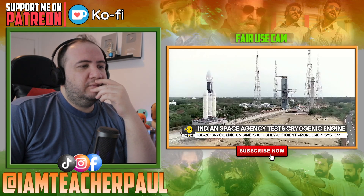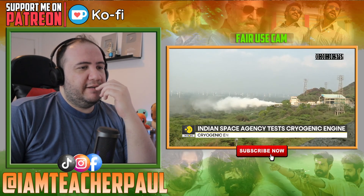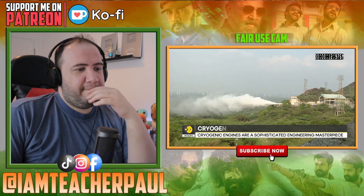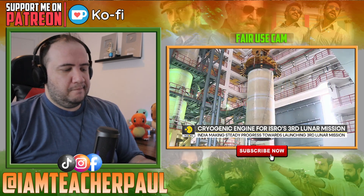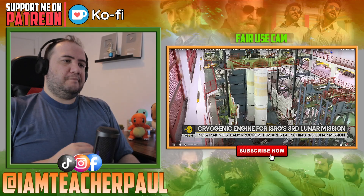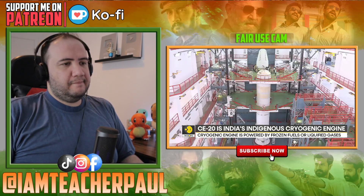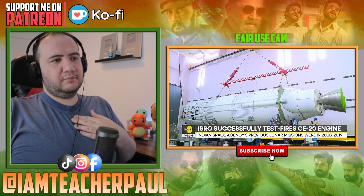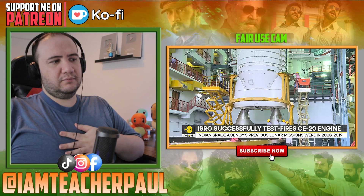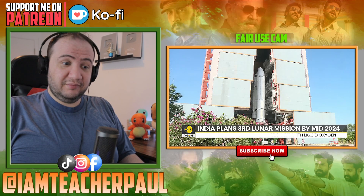That's what a rocket engine test firing looks like. Nice — that's just the test! The cryogenic engine here is among the cleanest and most efficient rocket engines. The fuel is a mix of liquid hydrogen, frozen at minus 253 degrees Celsius, and liquid oxygen, frozen at minus 183 degrees Celsius. The only residue from burning this fuel is water vapor.